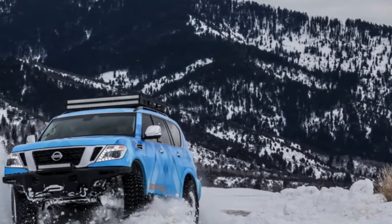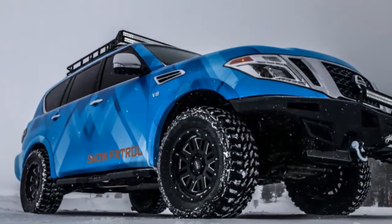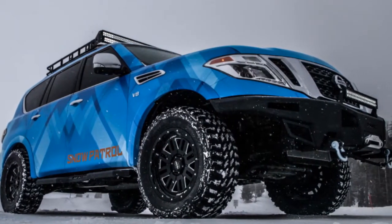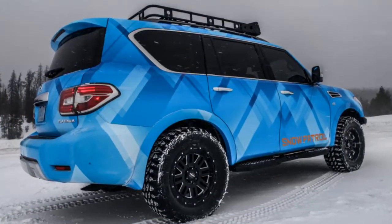The biggest difference between the two is just how normal the Snow Patrol felt. We're sure there are Armadas and Patrols out on the road with essentially the same modifications.